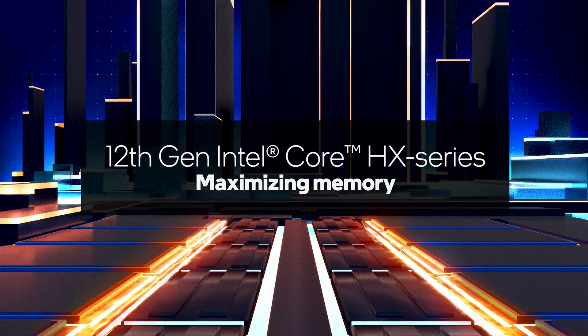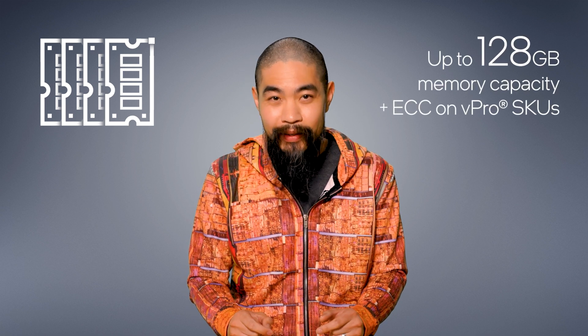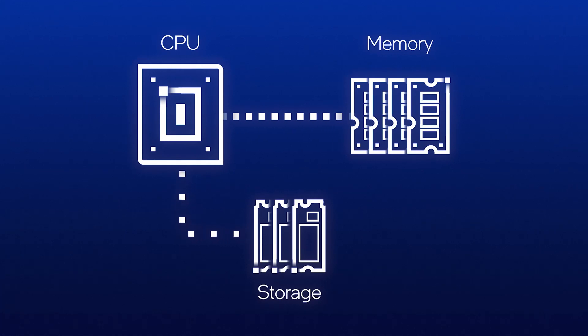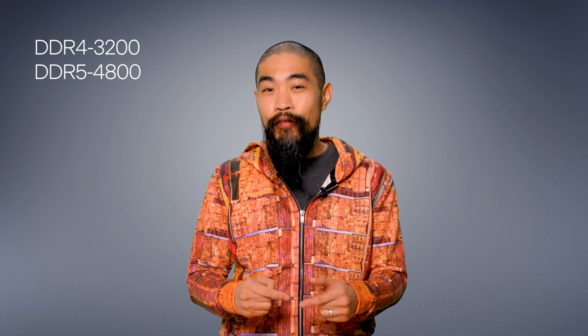All of those cores can get really hungry, and what do processors crave? Data. In addition to expanded Intel Smart Cache, HX series processors have support for up to two DIMM modules per channel. With two channels, that means memory capacities of up to 128 gigabytes, including ECC memory. HX series processors are ready to work on massive data sets and project files without bottlenecks. Since Alder Lake HX is built for performance, it supports either DDR4-3200 or the latest DDR5-4800 for faster speeds, massive memory bandwidth, and even power savings thanks to DDR5's lower operating voltage.